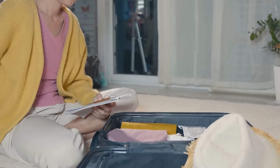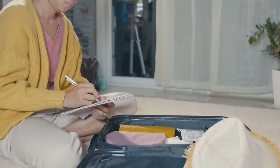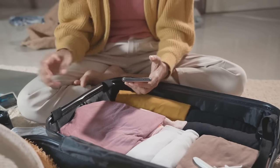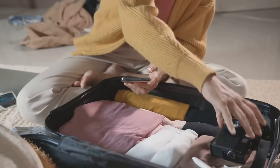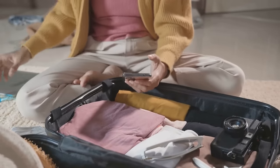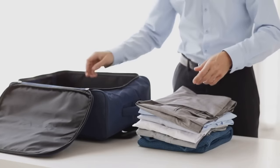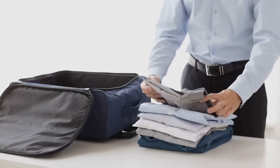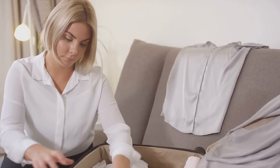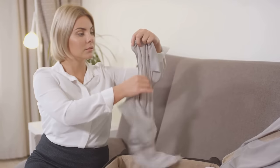Here's a simple rule of thumb: if you don't need it, don't pack it. This may seem obvious, but it's easy to overpack when you're preparing for a trip. To avoid this, create a packing checklist. This will help you differentiate between what you need and what you can leave behind. Start with the essentials — your business attire, toiletries, and any necessary documents or equipment for your work. Then consider what you'll need for downtime, like casual clothes or workout gear. But remember, the aim is to keep it light and simple.